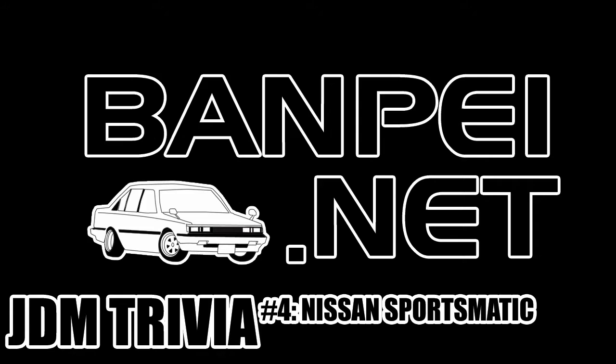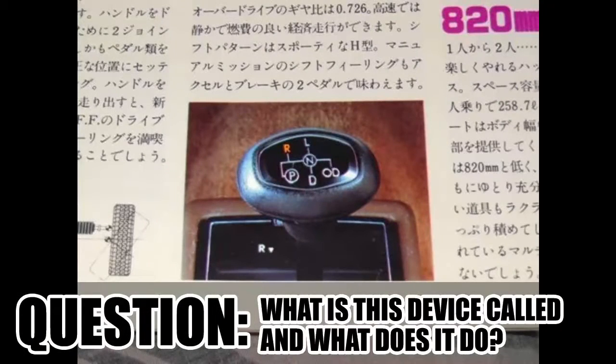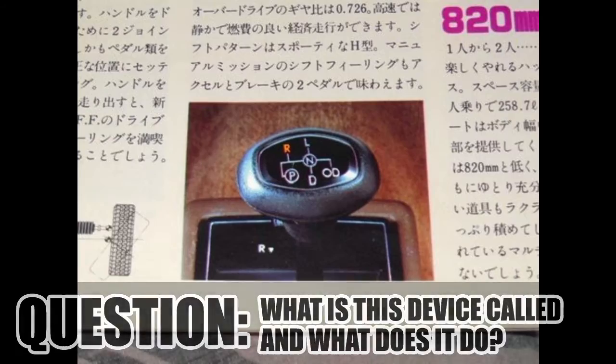Welcome to JDM Trivia number 4. Nobody took a guess at last week's teaser, but maybe it was too strange indeed. So the question was: what is this device called and what does it do?